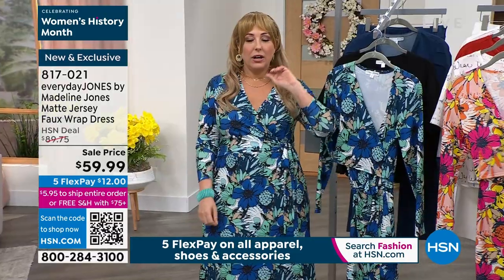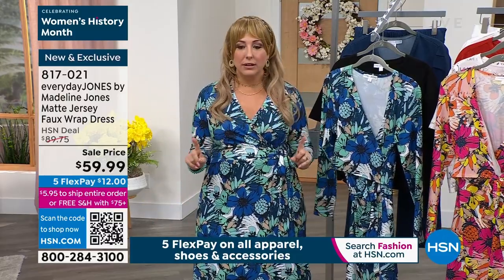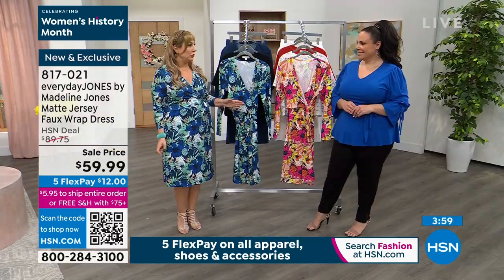A great wrap dress — you will wear this. Maybe you're going to a summer wedding, you can wear this to work, you travel — this doesn't wrinkle. And at $12 down, I want you to get this dress home. If you've never tried this line before, you're new here at HSN.